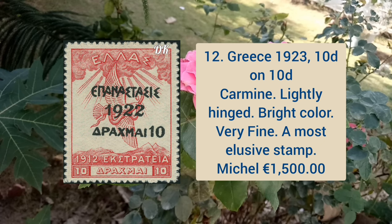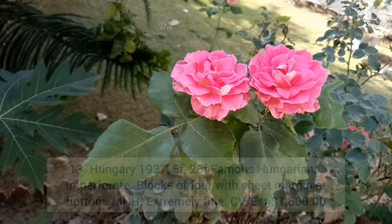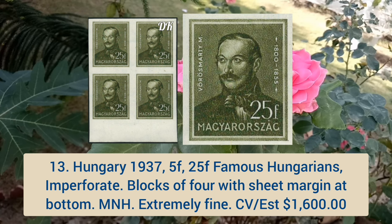Greece 1923 10d on 10d carmine color, lightly hinged, bright color, very fine appearance, and it is a most elusive stamp. Next is Hungary 1937 5f–25f famous Hungarians in buffered blocks of four with sheet margin at bottom, and these are mint never hinged.